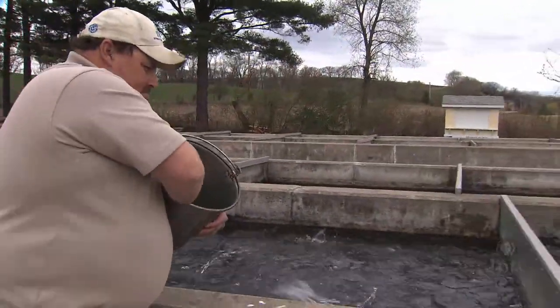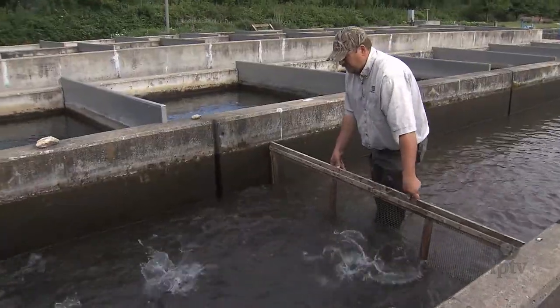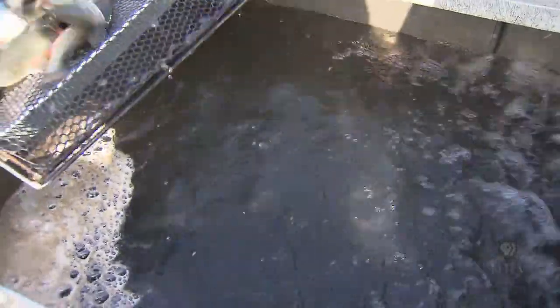Rainbow and brook trout are native to the region and brown trout were introduced in the 1880s. But as farming and industrialization grew, trout numbers began to decline, and in the 1930s, efforts to help bring back dwindling populations were started. Those efforts really kicked into high gear during the past two decades as a strong relationship between farmers, the Iowa Department of Natural Resources, and the Federal Natural Resources Conservation Service has been forged.